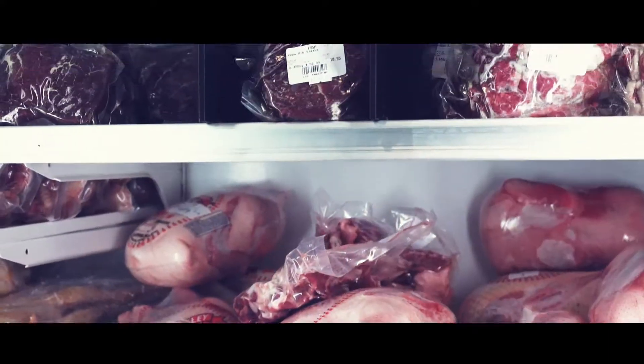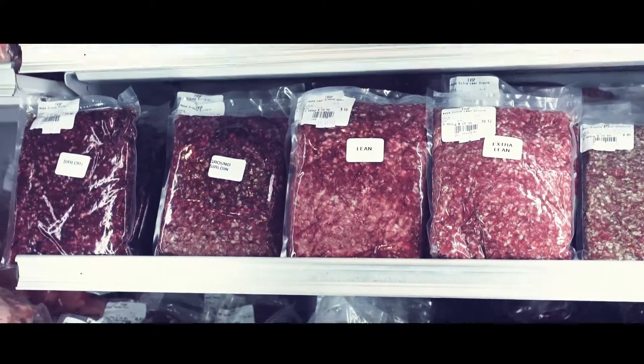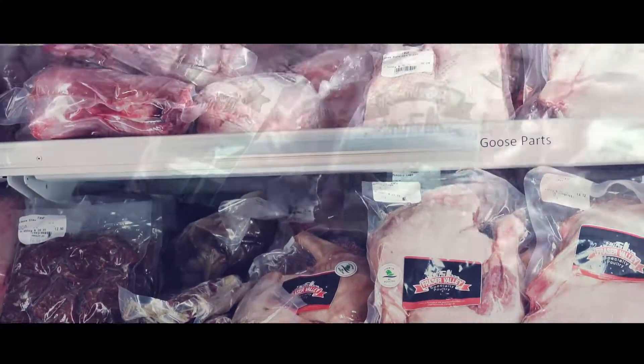Our business is very much specialty poultry — that's just part of our name, it's part of the fabric of who we are. So we process and sell ducks, geese, specialty chicken for the local Asian markets, turkeys, organic chicken. If it's poultry, we do it.